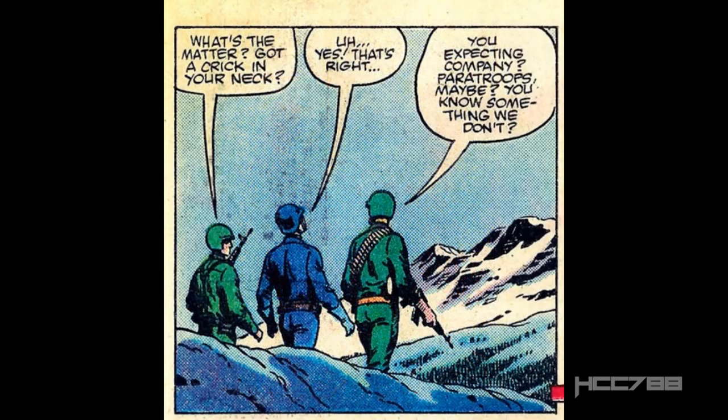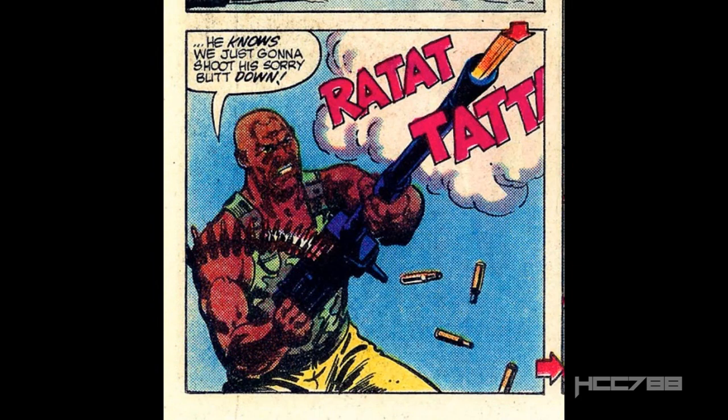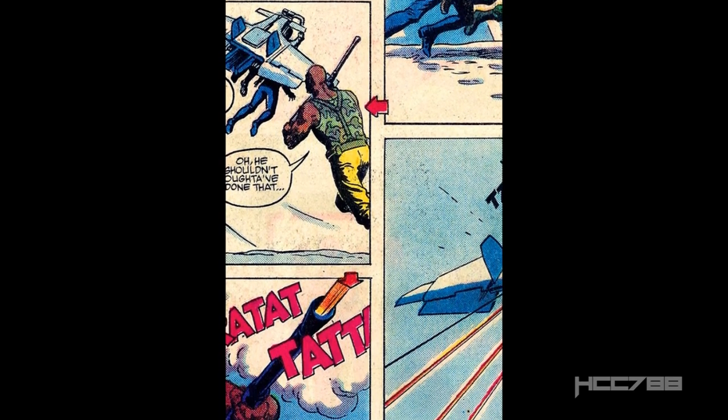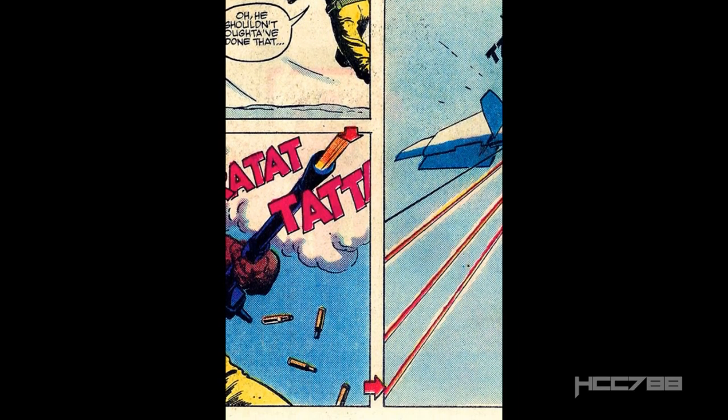Cobra Commander is guarded by Grunt and Rock and Roll, and I love seeing the '82 characters even in minor roles like this. Once they're outside, Storm Shadow swoops down in a Cobra Claw and rescues the Commander. Roadblock opens up with his .50 cal and tags the glider. There is a bit of sloppiness with the panel layout here — a very rare legitimate criticism of this artwork — and they had to add arrows to show the reader in which order the panels are supposed to be read.